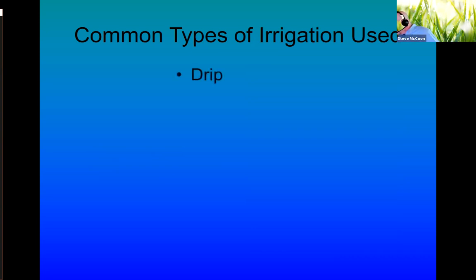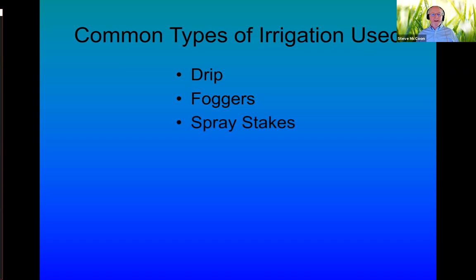Common types of irrigation used — going from low volume to large volume — drip irrigation is very commonly used in many different aspects of can yards and commercial nurseries. There are foggers that can be very helpful and effective in the germination of seeds. Spray stakes are used frequently and have some advantages. Boom systems are highly mechanized — big investments, but pretty helpful.